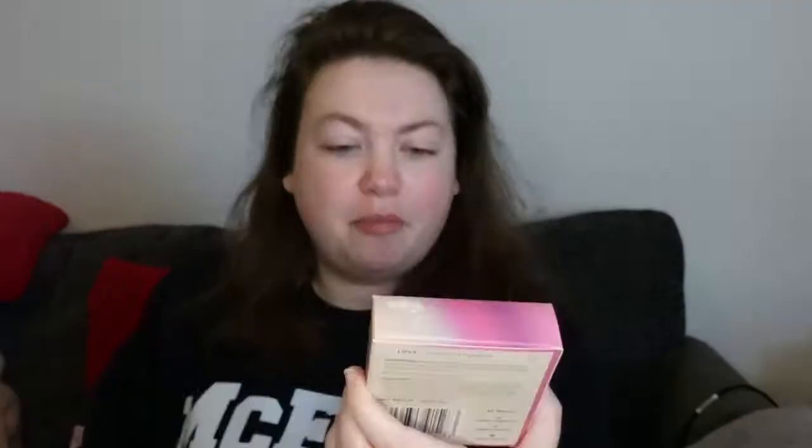Now the best bit of course is seeing what goodies we have. First off, we have this cute shower steamer. Basically you break it in half, place it on the shower floor, and as you're showering you inhale the essential oils. This one is jasmine essential oil — this is definitely what smells really good. Definitely a fan of this.